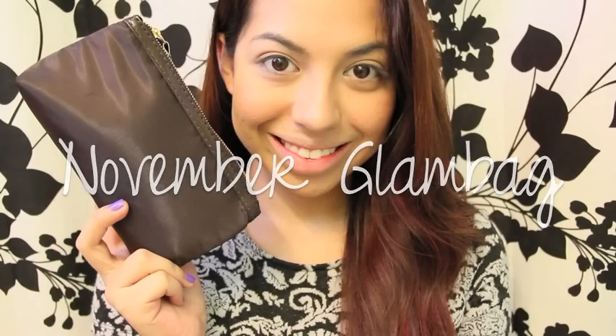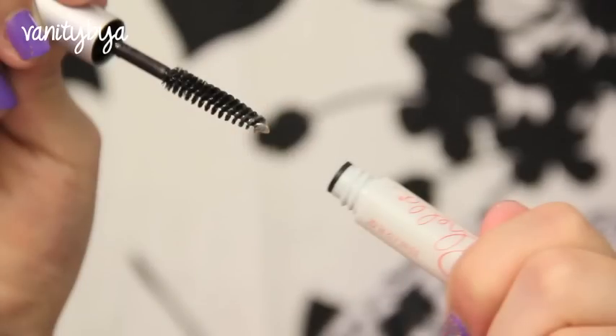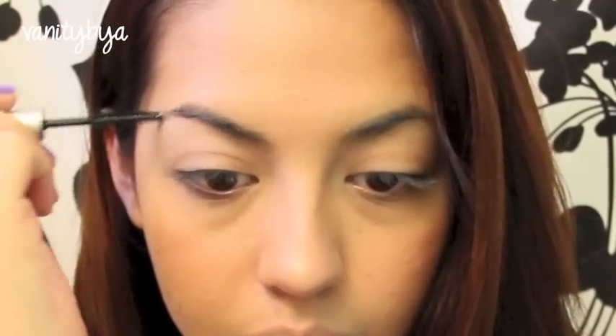Hi everyone! I know I'm super late with November's Glam Bag, but here it is. The first thing I'm using is the Chela Eyebrow Gel, and then I'm just filling in my brows. I wasn't really sure how to do it, but that's what I did.